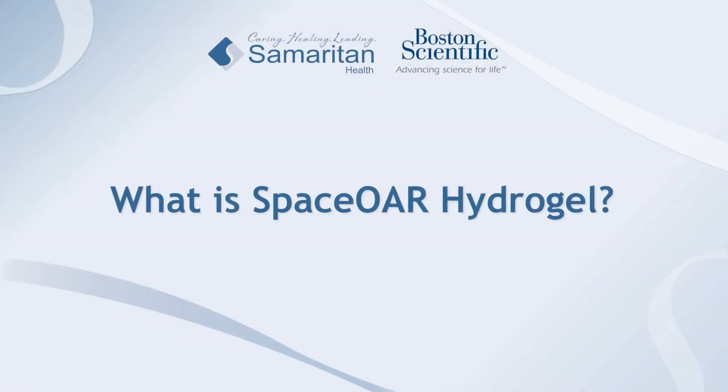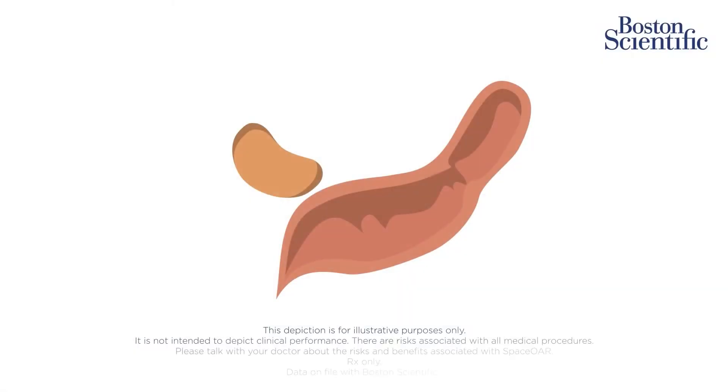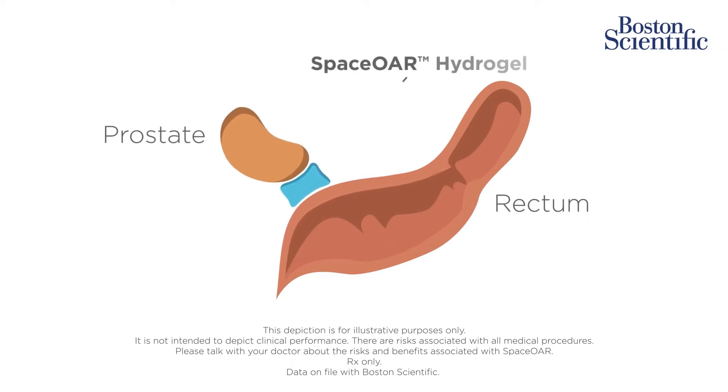SpaceOAR hydrogel is an implantable and biocompatible gel that's placed under ultrasound guidance between the rectum and the prostate. This allows the radiation oncologist to spare the rectal mucosa from the effects of the radiation beam. More than 150,000 patients worldwide have been successfully implanted with SpaceOAR hydrogel, which is naturally reabsorbed by the body over the course of six months.